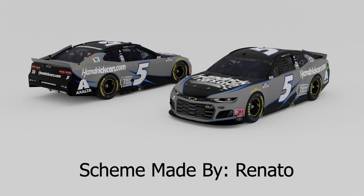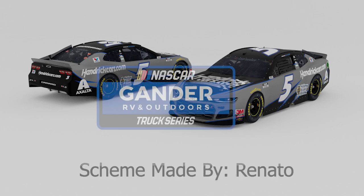Well there it is right there — the HendrickCars.com number 5 Chevrolet with Exalta on the car as well as Kelly Blue Book. This scheme was made by my good friend Renato. And if Larson picks up more sponsorship throughout the rest of next season, you may see some other paint schemes with main sponsors on his car.